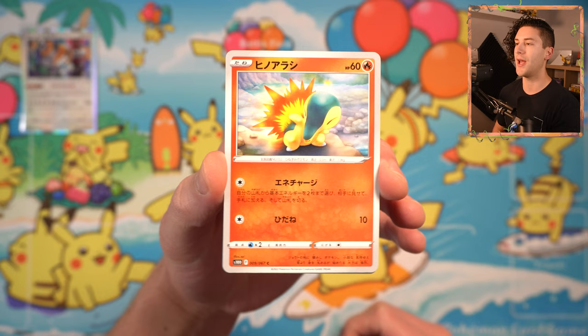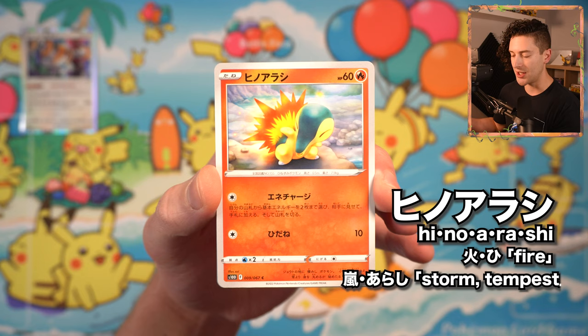Next up, we have a Cyndaquil — Hino Arashi. Heat is the Japanese word for fire, and Arashi is the word for Tempest or Storm. So literally this means Fire Tempest for Cyndaquil. And I do love me some Cyndaquil.